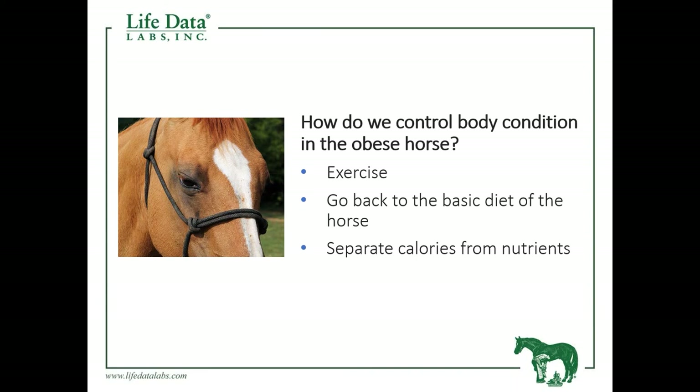For the extremely thin horse, we can use the same feeding program but add a third aspect — calories in the form of grain, whether that's whole oats or sugar beet pulp — to increase the body condition score. We will do that very slowly and build the horse back up to a body condition score of at least a five or a six.